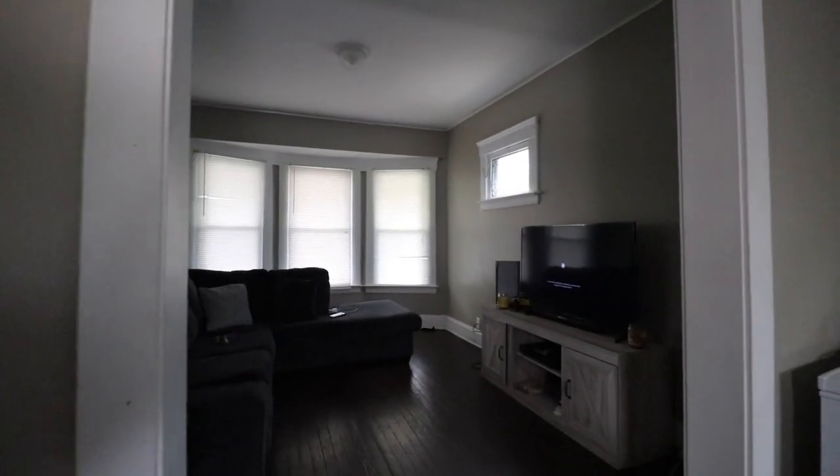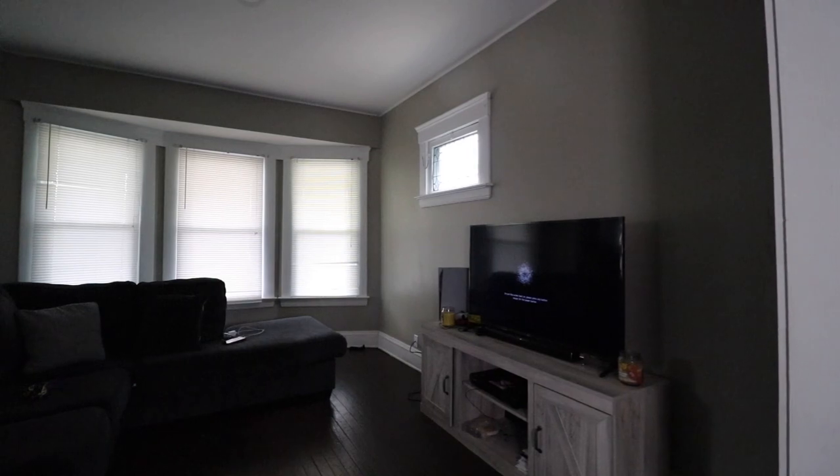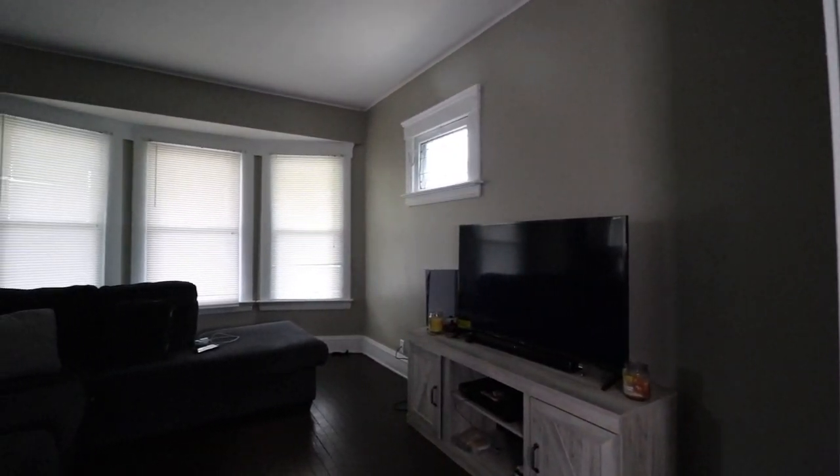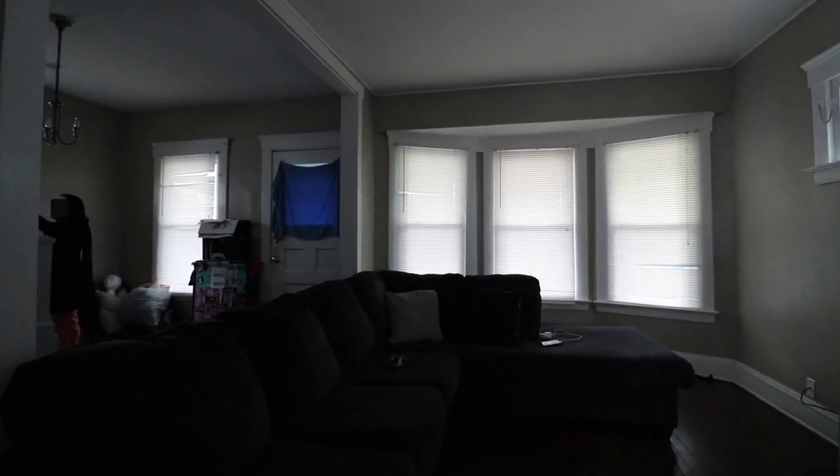You're seeing the video of the house. What we do here at Holton Wise is provide investors with the most transparent look at what you're buying. It's pretty clear that this is not the Taj Mahal, but it is a decent, safe rental property — and you're getting it for less than $20,000.